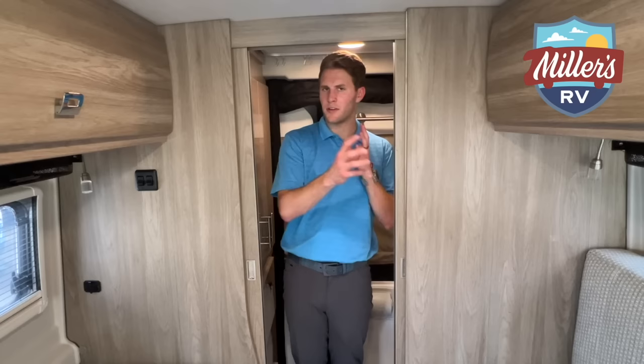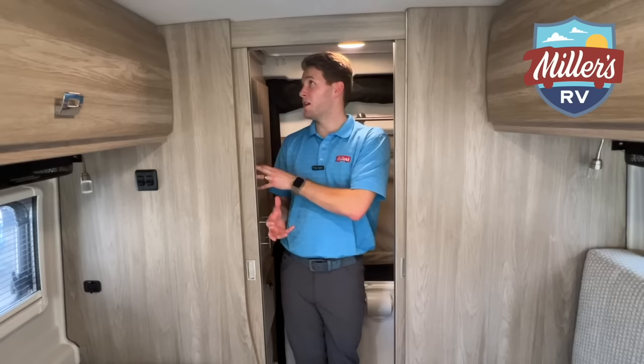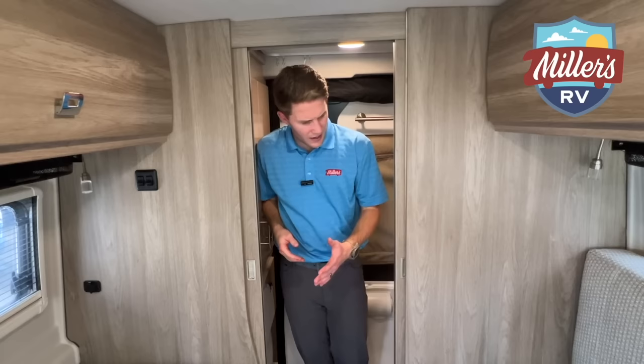This really is not bad size at all. Some people say they prefer the G model over the K just because this bathroom is definitely a good bit smaller than the Travato 59G bathroom, but all in all it's not bad. We've even got a little 12-volt fan here too, which will help pull some heat out after you shower. Now we're going to show you the utilities compartment and close this thing out.